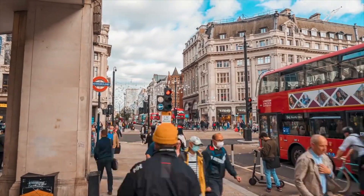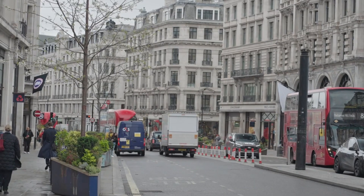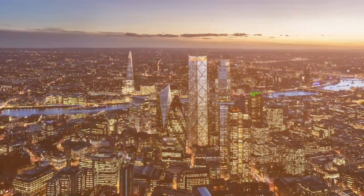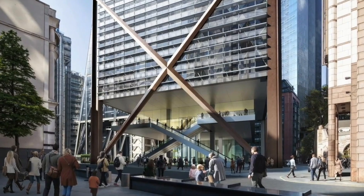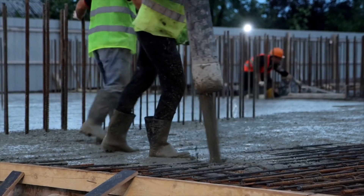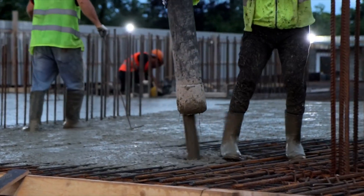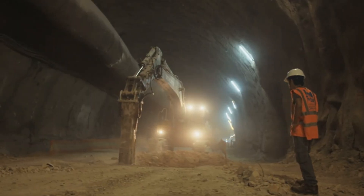You can't just shut down a London street and stack steel beams on a pavement. Every truck is timed, tracked, and routed in a precise sequence — this is called just-in-time delivery. It's efficient, but risky. If one truck is delayed by traffic, the whole process can fall apart. And when you're pouring concrete for a load-bearing column, stopping halfway can weaken the entire structure. There's another issue: soil movement.